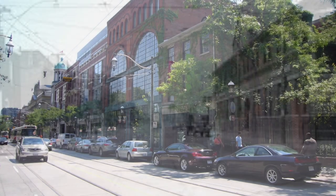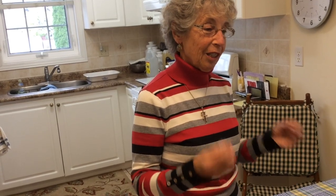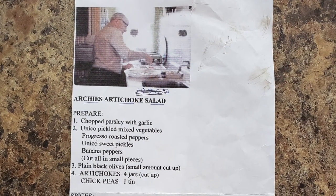When he was working at the Pasquale Brothers on King Street, he decided he was going to try and put this artichoke recipe together, and he did that, and it was a big success. The customers would come in and taste it, think it was delicious, and then they decided to sell it. So they made packages for people to buy, and it became a success. They called it Archie's Artichoke Salad. We were so proud of them.